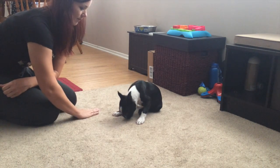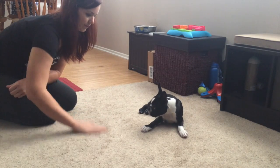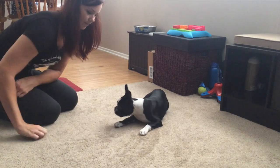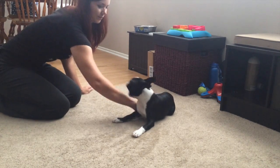It's also worth noting that in order to get on the couch, he sits. In order to go in and out of the door, he sits. To get leashed up, he sits. To get fed, he sits. So his whole life becomes stop and sit.